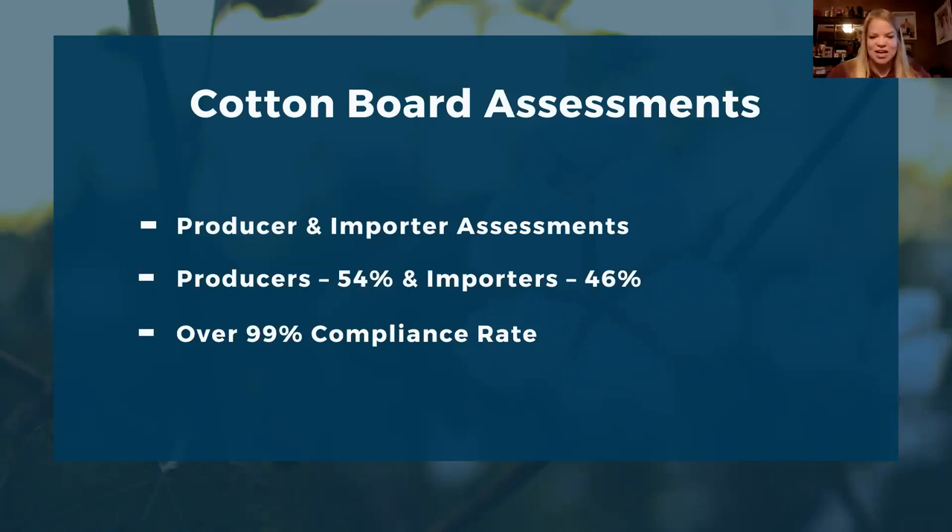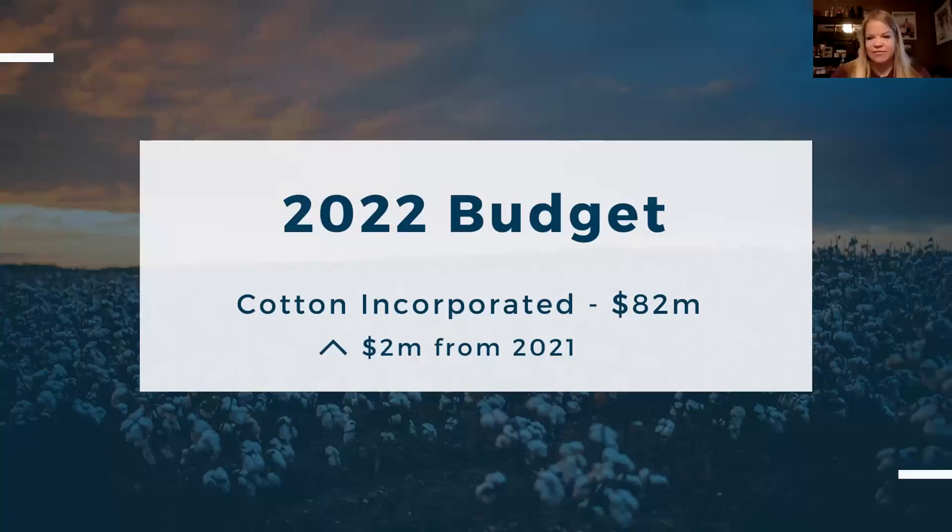Thanks to our compliance and financial department, we are very proud of our well-over-99% compliance rate, which allows us to fund Cotton Incorporated at a high level every year. Every August, the Cotton Board and Cotton Incorporated boards meet to discuss key strategy and priority areas and set the budget. In 2022, we're excited to have passed a budget of 82 million dollars for Cotton Incorporated — an increase from 2021 after two challenging years.